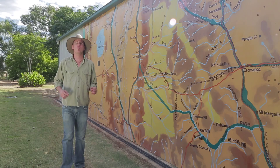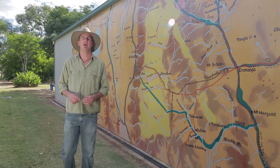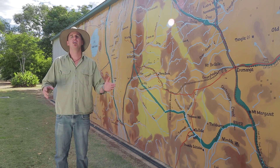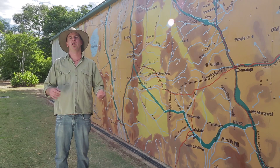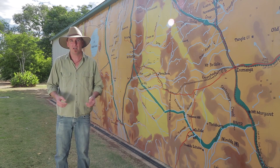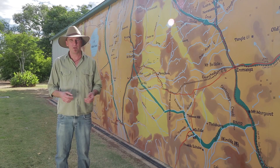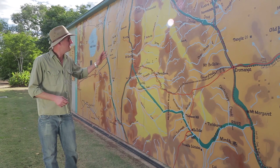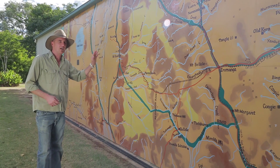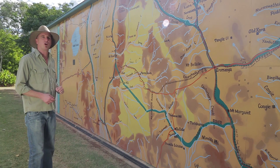On the edge of the Channel Country, Aramanga is the furthest town from the sea anywhere in Australia. Here you can learn about the amazing feats of the early settlers and how they turned their hand from cattle and sheep to opal mining and then more recently gas and oil production. This mural behind me depicts some of the early stock routes as well as some of the early Cobb & Co coach routes.